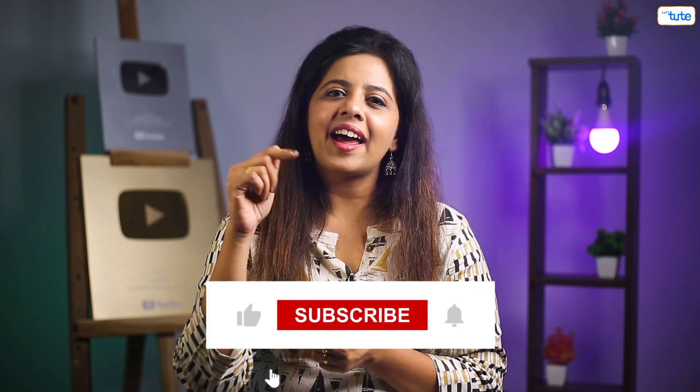Right now I think you might be hungry, but before you go eat, hit the like button and subscribe to Let's Tune. See you later.